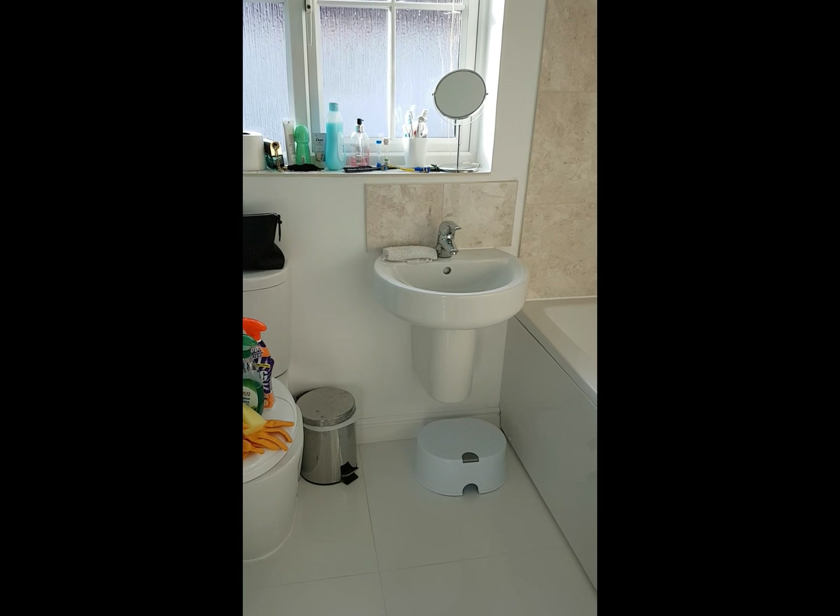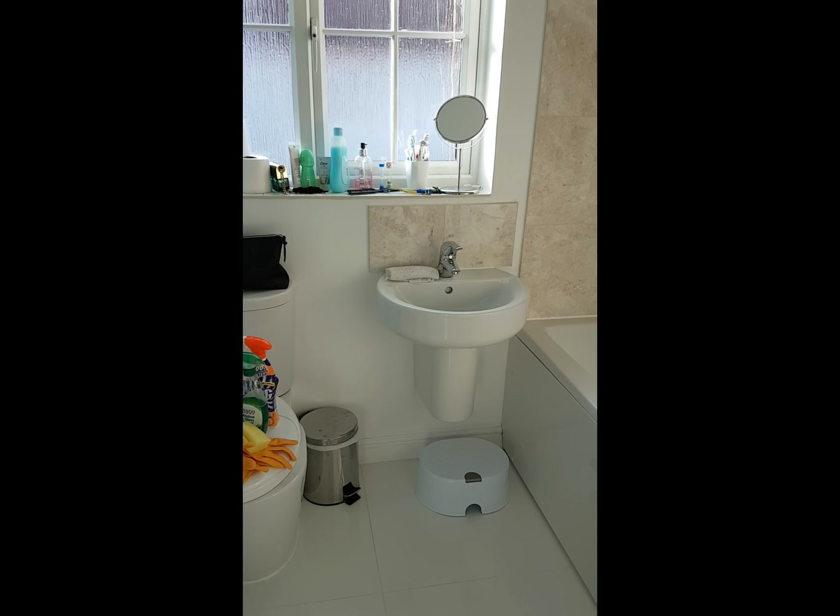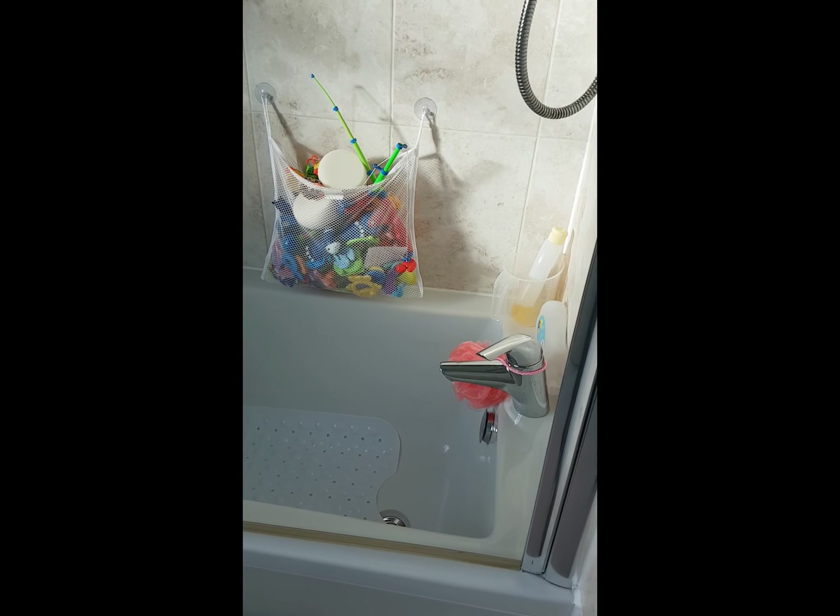This is what I call the big bathroom. We've got an en suite shower room in our bedroom, so this is the big bathroom where we bath the girls. It's kind of like the girls' bathroom, really.